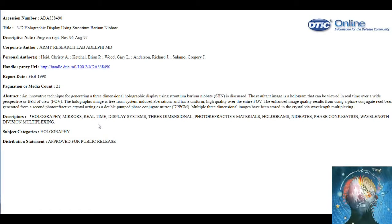Multiple three-dimensional images have been stored in the crystal via wavelength multiplexing. So that means if they want to show you a whole fleet of UFOs in the sky from their blue beam, they can do it. Let me just go ahead and get you over to the rest of this here real quick.